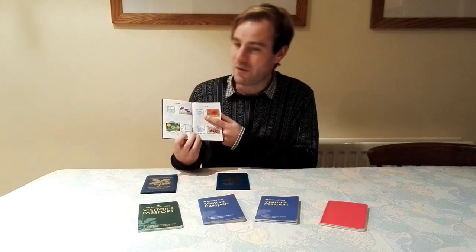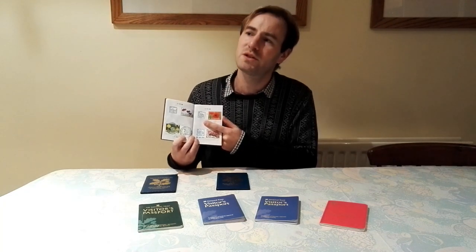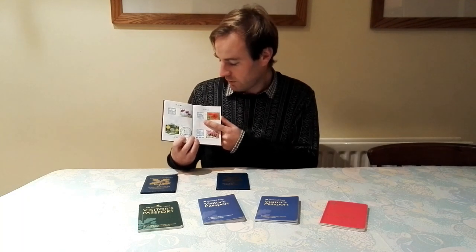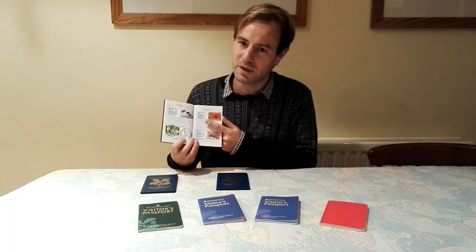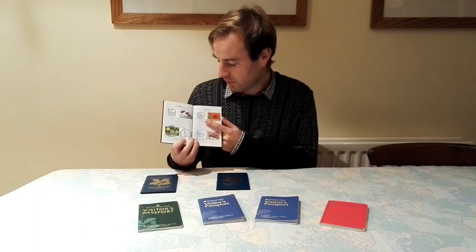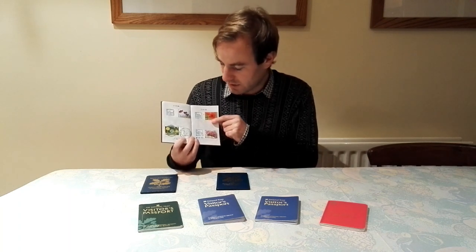Our next one, just a few days later, is Berrington Hall in Herefordshire. We must have been going on holiday to Wales, up near Knighton, which is on the English-Welsh border. You can actually see this property if you get a train on the Welsh Marches line — look out at the right time and you catch a good view. Berrington Hall is quite a big estate and I remember doing the estate walk.